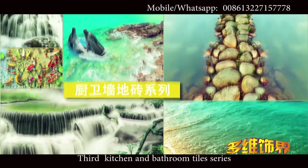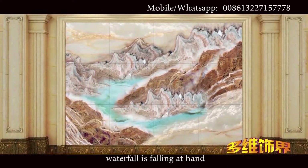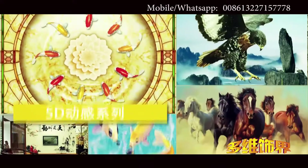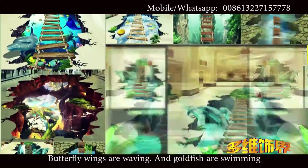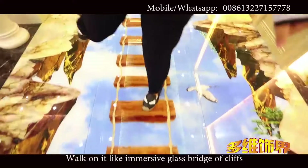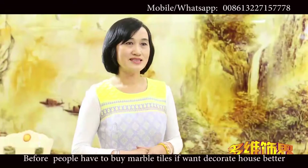Third, kitchen and bathroom tile series: experience dolphins swimming under foot and waterfalls falling at hand. Fourth, 3D dynamic series: butterfly wings are waving and goatfish are swimming. Fifth, suspended bridge series: walk on it like an immersive glass bridge on cliffs. It can be used in the central aisle of shopping malls for attracting the attention of customers.